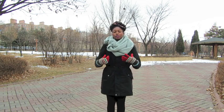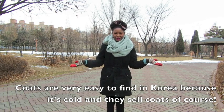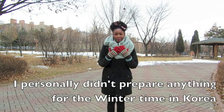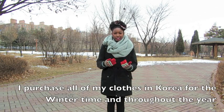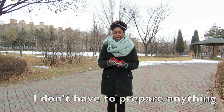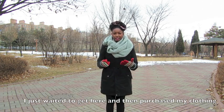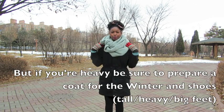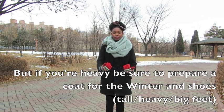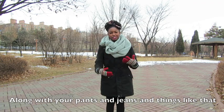Another thing you can purchase is a coat. If you're overweight or heavyset, coats are very easy to find here in Korea because it's cold. I personally didn't prepare anything for winter — I purchased all of my clothes here in Korea. But if you are heavy, be sure to prepare a coat and shoes before coming. Those are the two biggest things, along with pants, jeans, and things like that.